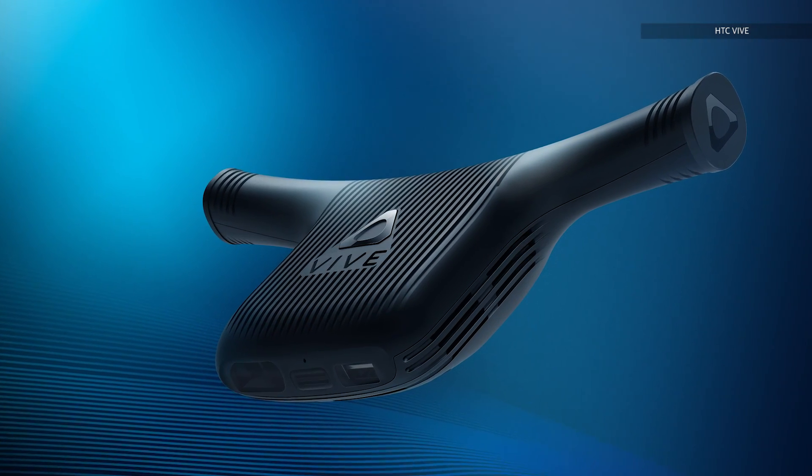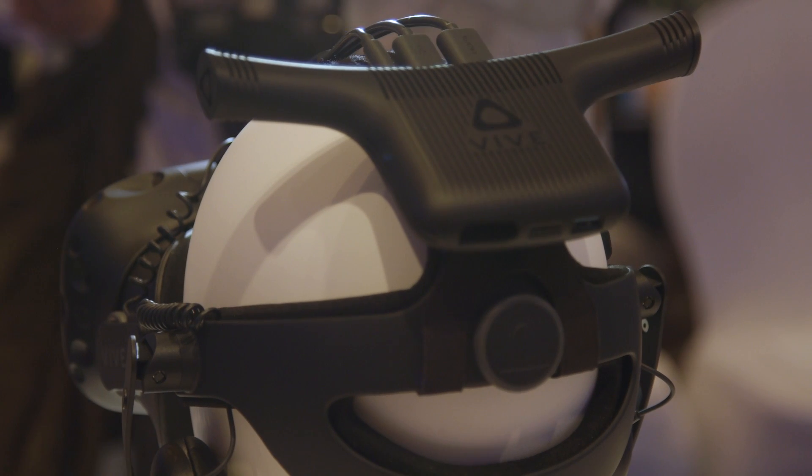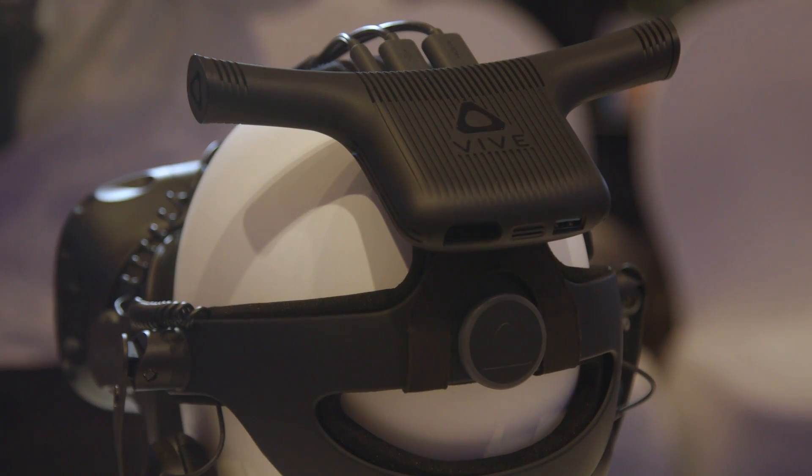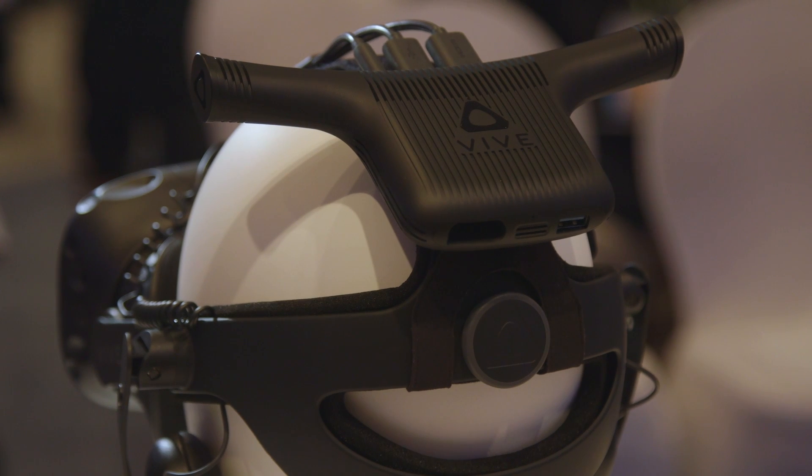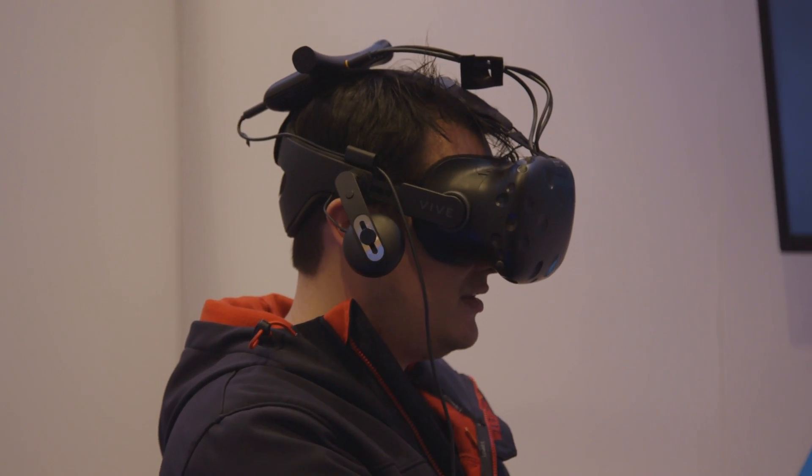On top of the new headset, Vive also announced the wireless adapter. This thing works with the old Vive headset and the new model, and it turns both of them into standalone wireless headsets. This is where the industry is going — getting rid of those tethers that keep you chained to your PC and letting you really walk around like you're in these VR worlds.